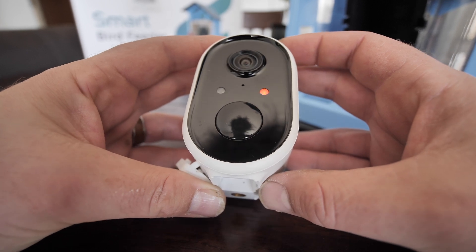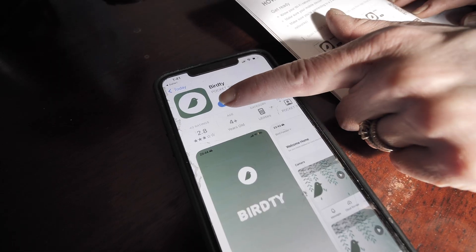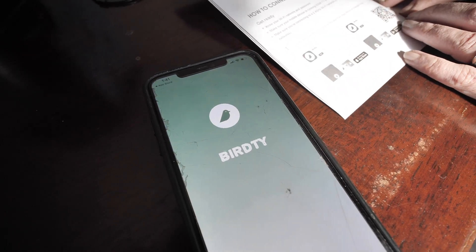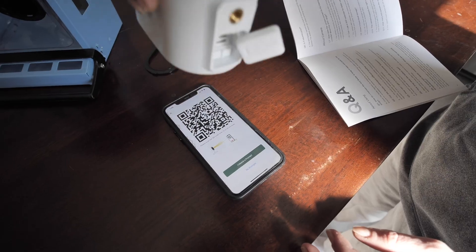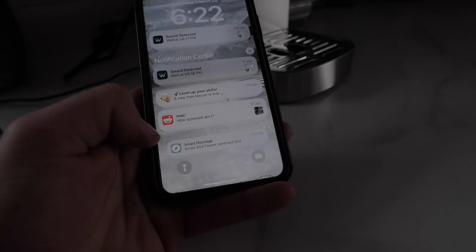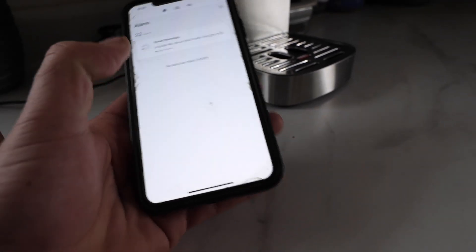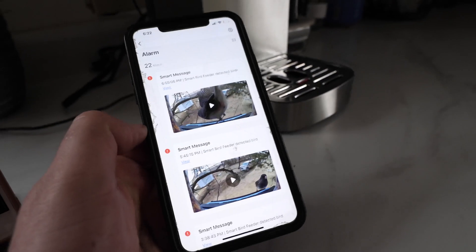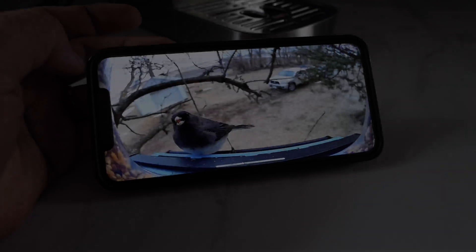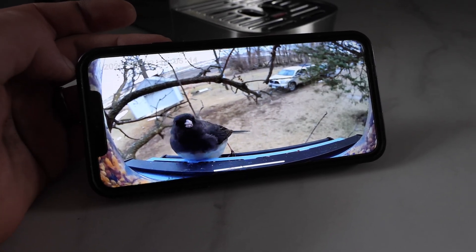After connecting to the Wi-Fi router and pairing my phone with the camera to the app, I was sent notifications whenever a bird landed on the feeder. Anytime I wanted, I could open up the app and watch the birds eat from the bird food.